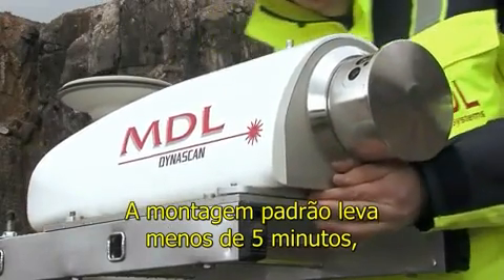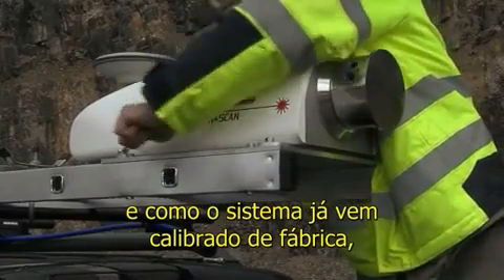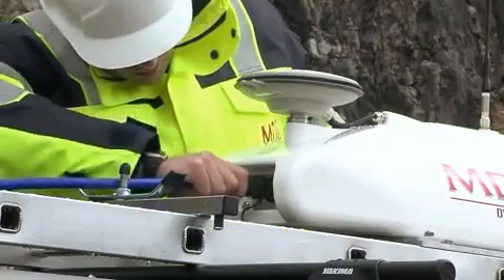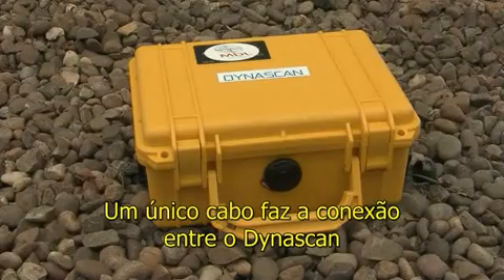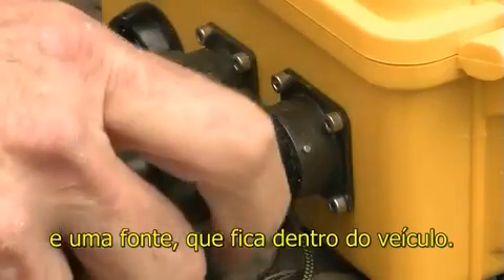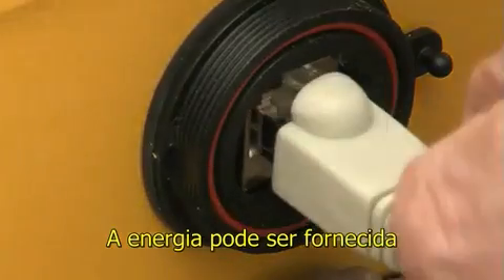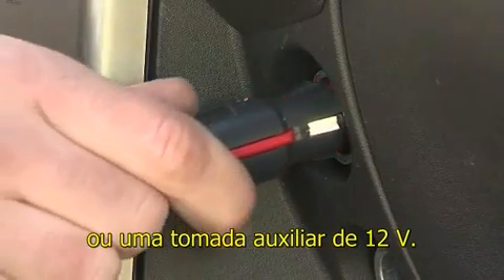Typical setup can be less than five minutes as the system comes already calibrated and is ready for use out of the box. A single cable connection is fitted between the Dynascan pod and pelicase located inside the vehicle. Power is either provided directly from the vehicle's battery or from the auxiliary 12-volt power outlet.